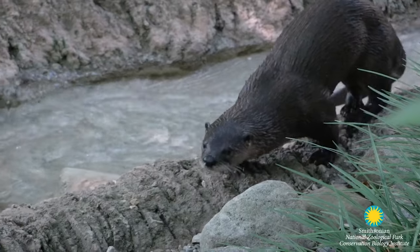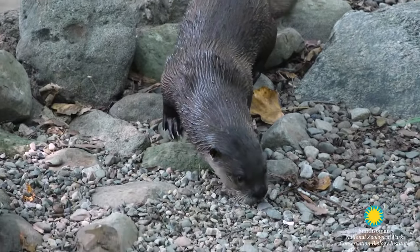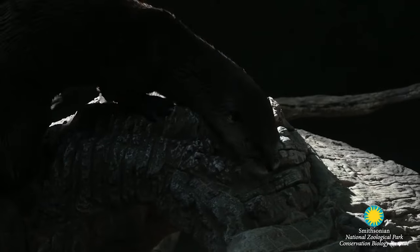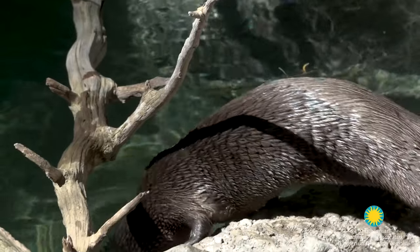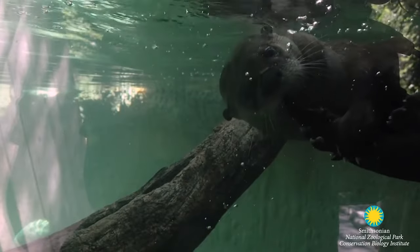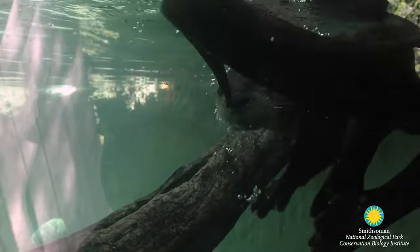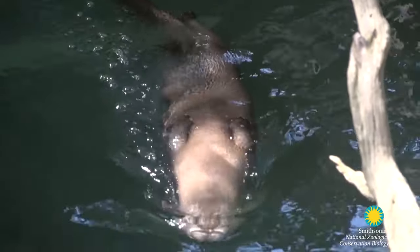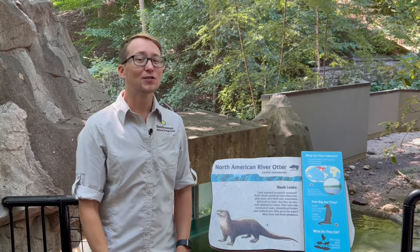Their brown color also helps them blend in, or camouflage, in their habitat, keeping them safer. That thick fur keeps them warm when it's chilly outside and in the water. They also have really cool whiskers which help them sense when the water is cloudy or murky — they can find food by feeling with these whiskers. But the coolest adaptation for swimming, besides their webbed feet, is their nostrils. They can close their eyes and also close their nose so they don't get water in it when swimming!